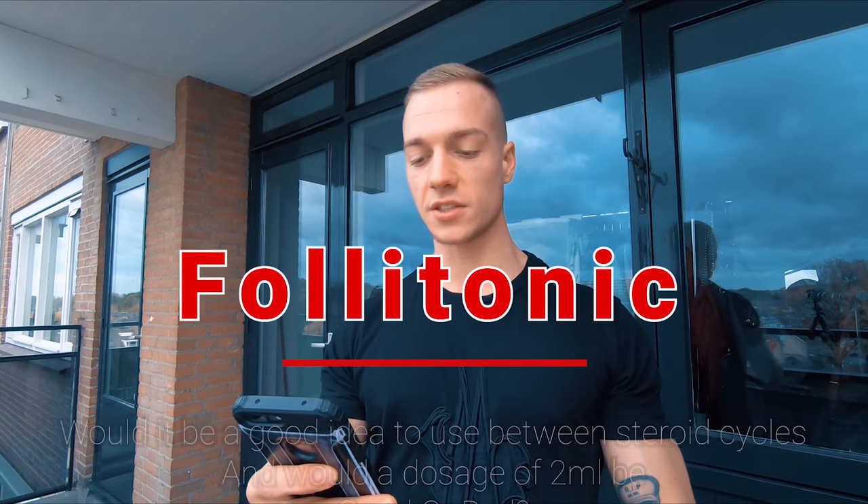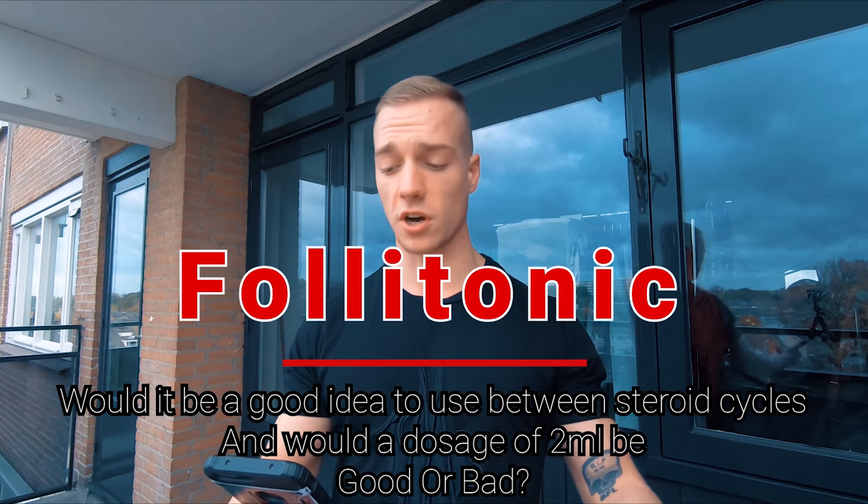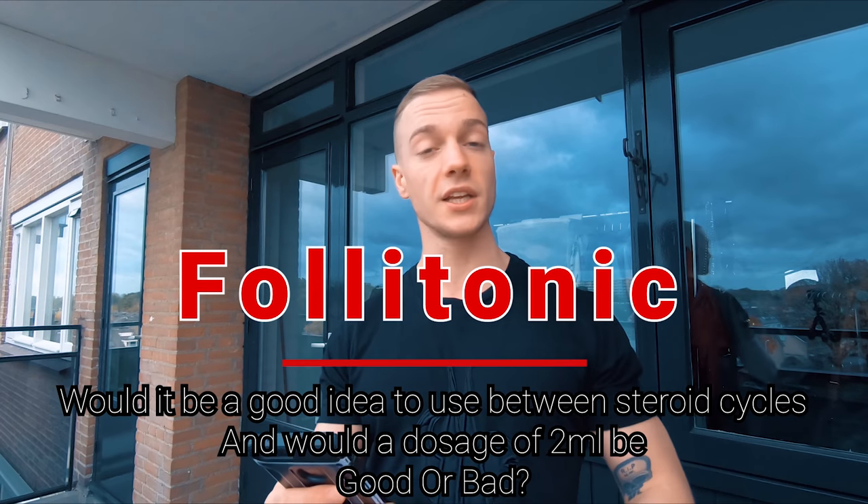Today's question is: would it be a good idea to use the injectable form of YK-11, which is Folatonic, to bridge in between steroid cycles? And would a dosage of two milliliters be good or bad for bridging?